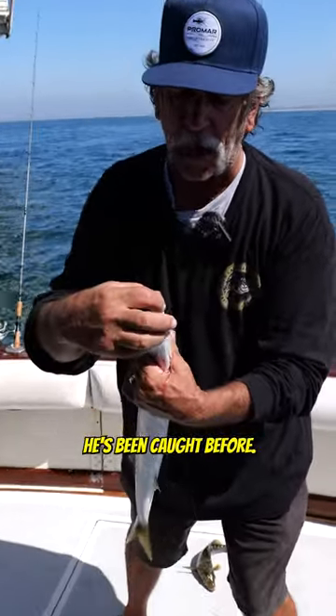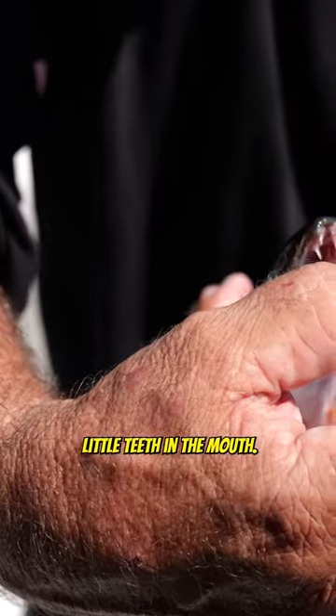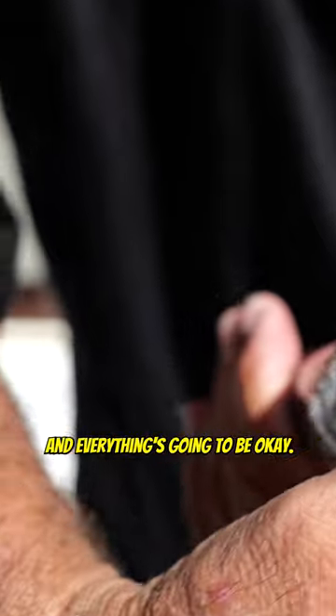If you look at this little guy, he's been caught before. His mouth's kind of messed up, but he's got some pretty gnarly little teeth in the mouth. He's going to be just fine. We're going to let him go and everything's going to be okay.